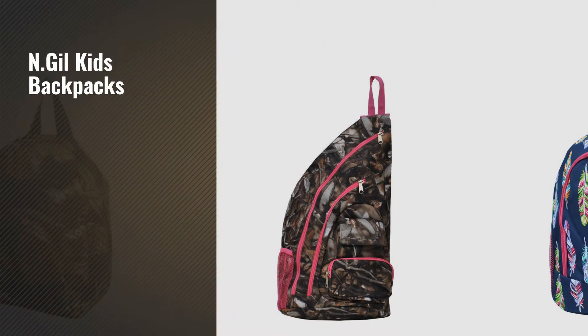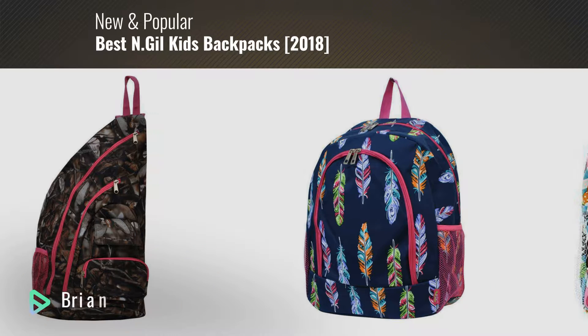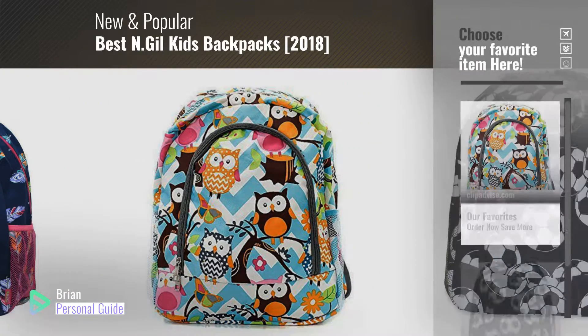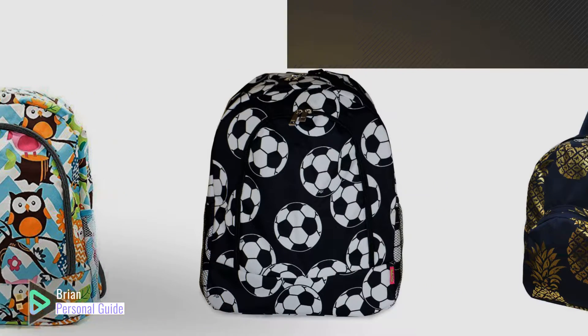If you're looking for N.Gil Kids Backpacks, this video is for you. My name is Brian, your personal guide. Welcome to our channel. At any time, you can click this circle in the corner and get more info and real-time deals on your favorite products.